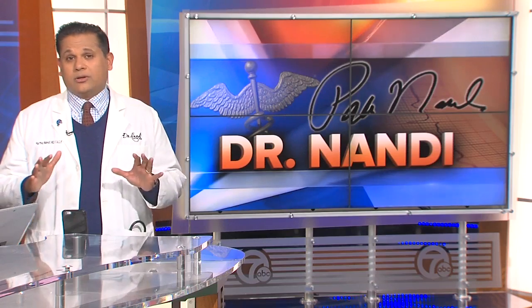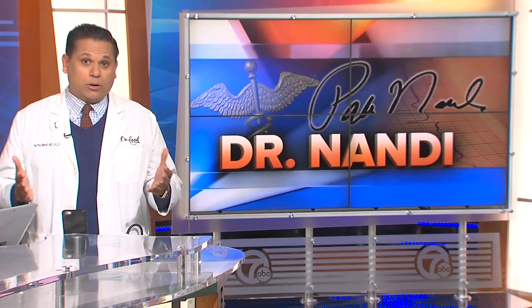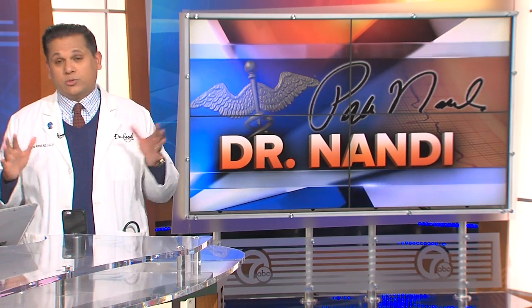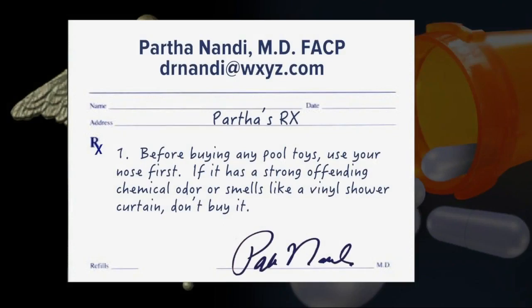Pretty serious stuff. So we thought it was just the plastic all along. What are your prescriptions? Unfortunately, these are toxic substances found in toys all around the world — some may have potentially hazardous chemicals that could pose a risk to your child. Here's what you can do. Number one: before buying any pool toys, use your nose first. If it has a strong, offending chemical odor or smells like a vinyl shower curtain, don't buy it.